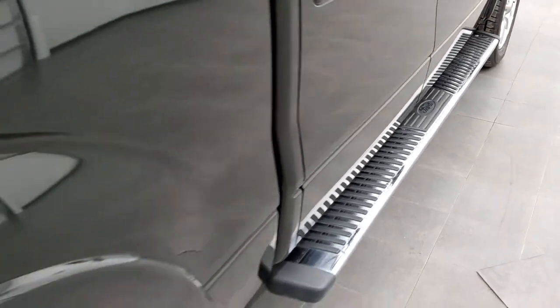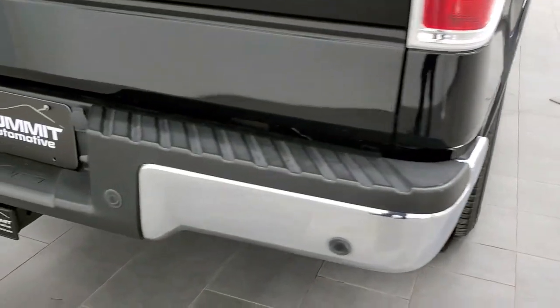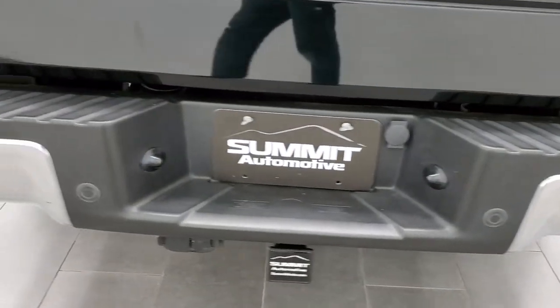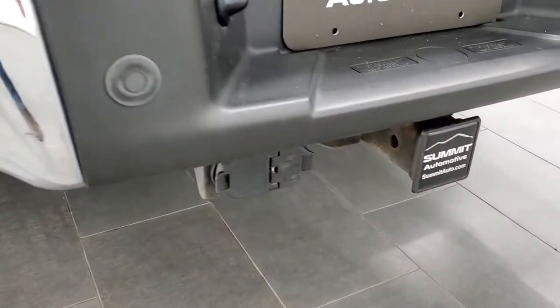It has factory chrome step bars. Coming around to the back of the vehicle, the rear bumper is in nice shape with no major dents or dings. It does have a full towing package which includes the receiver hitch, four-pin, and seven-pin wiring.